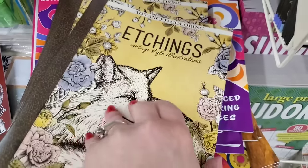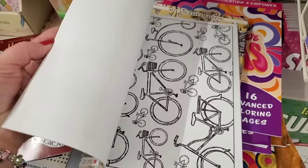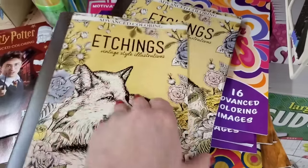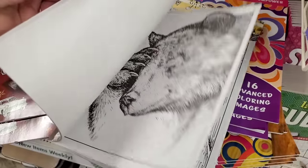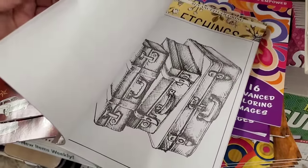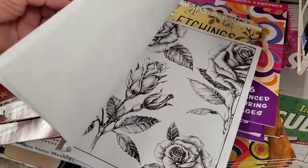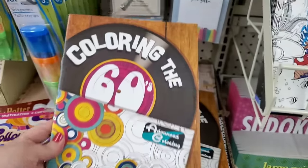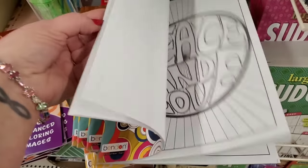This one by Benden is an oldie but a goodie but it seems to have been restocked in this store. Did you guys see that Honey Bee one? Some of these pictures are just amazing — they don't have to be colored. They could literally be hung on the wall and framed as is, they are so interesting. You can add something to them and make a pop of color. I love this book.